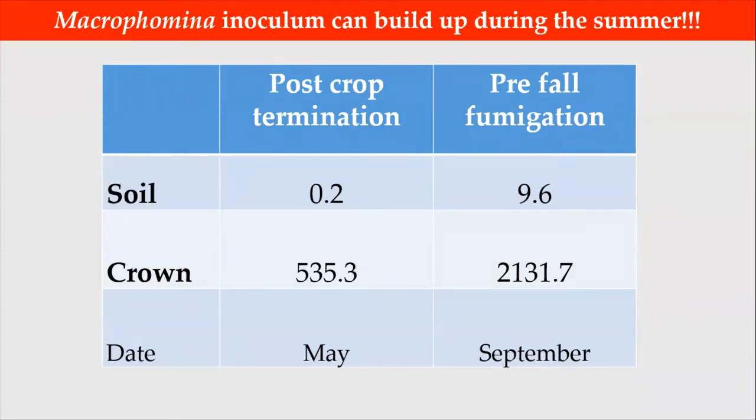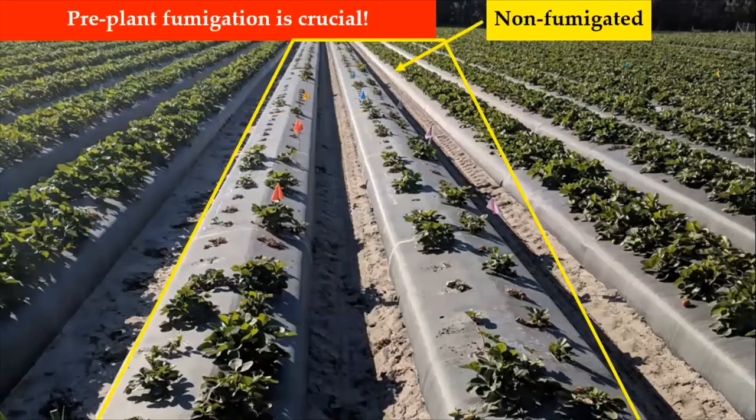Unfortunately, the inoculum that remains in the area can build up during the summer, as shown in this table, in which soil and crown samples were taken in May and later in September. Therefore, pre-plant fumigation in the fall is very important.